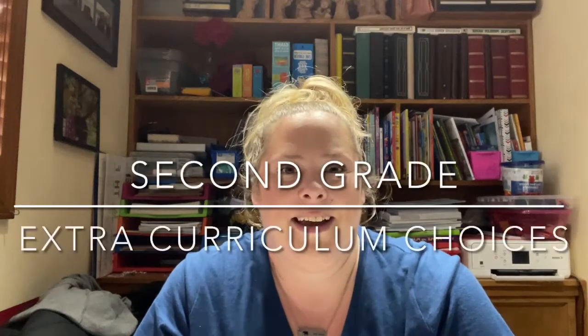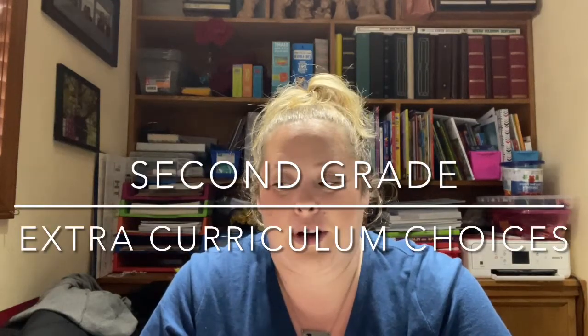Hey guys, it's me, Nikki. Let's get into it. We're going to talk about part two of our curriculum — a little bit of our extras. I did our core curriculum and that will be linked up above here if you guys want to check that out. But this is everything we're doing outside of our core. I am leaving out history from this video. That will be a whole other separate video because I am so excited to share that. But if you're interested in watching part two, keep on watching.